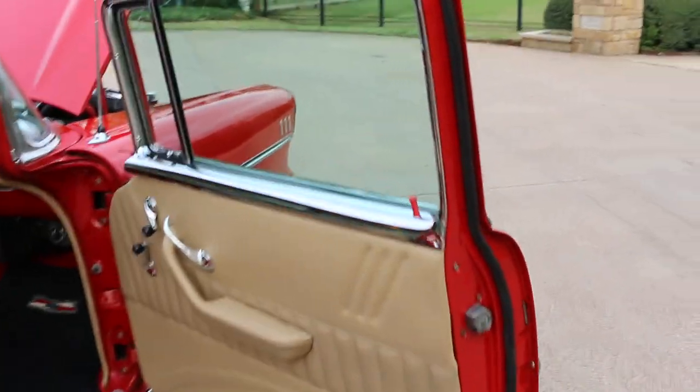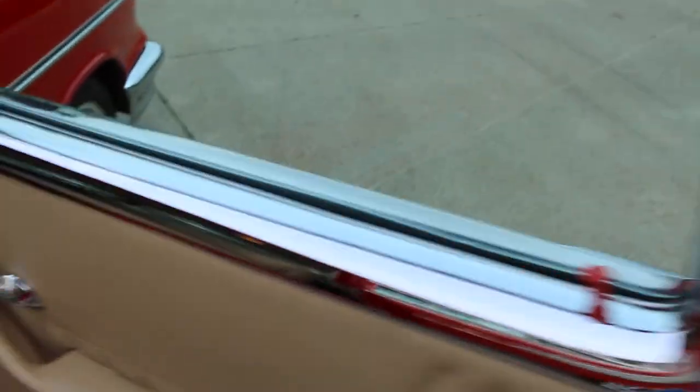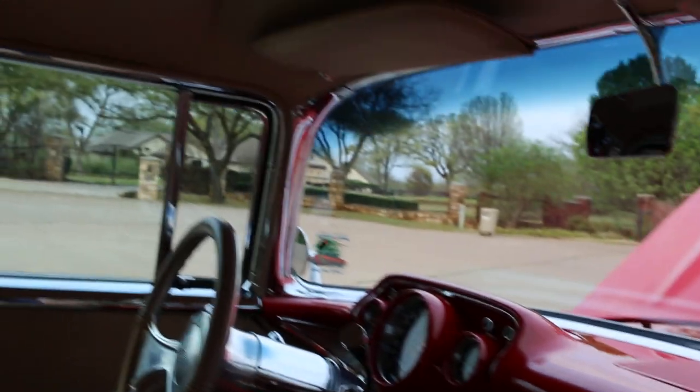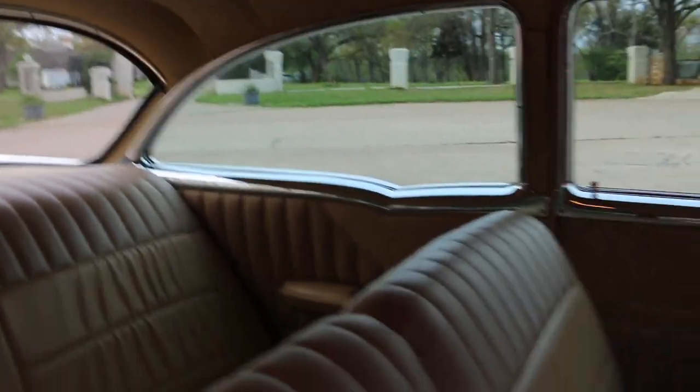Get a look here on the passenger side — all the interior moldings are nice, in excellent shape. You can see it wraps around the windshield, the door, the back quarter. It's really beautiful.